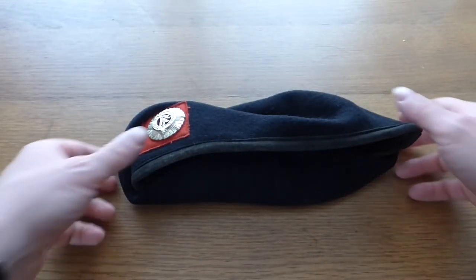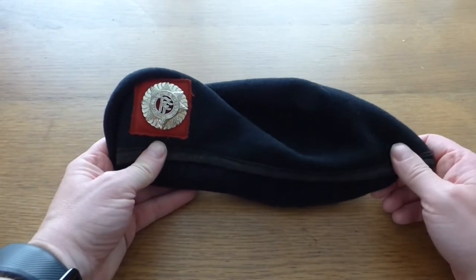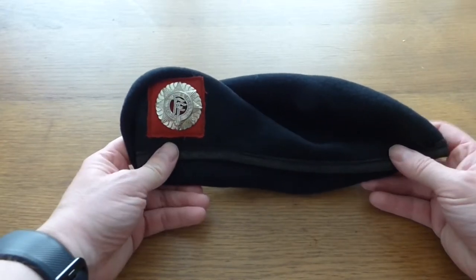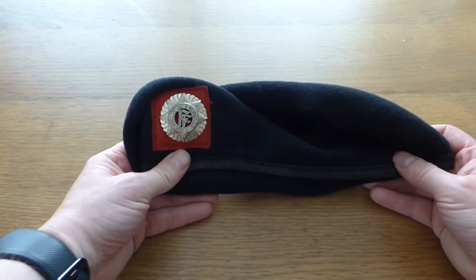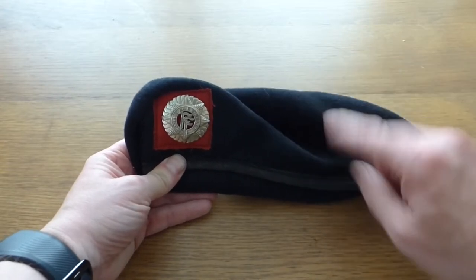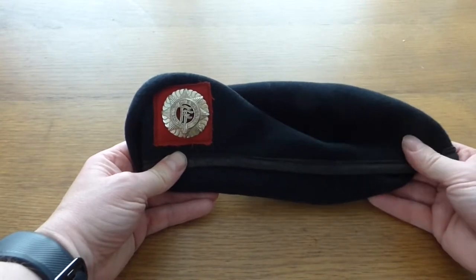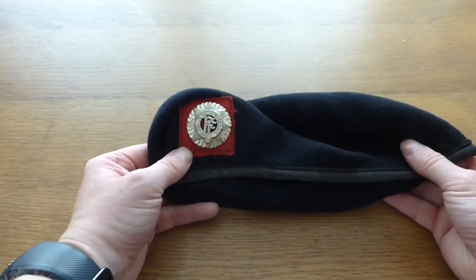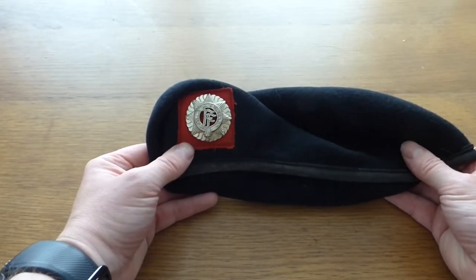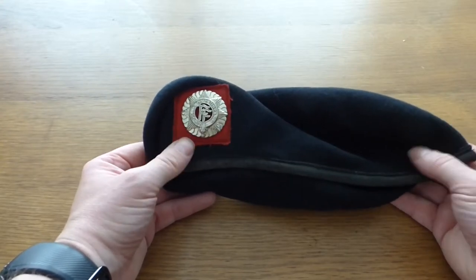So now we have the beret off the mannequin's head. I was doing some history on this and looking into it. I do know some information about this having a bit of background serving in the Irish Defence Forces, but when I actually went to look for the official guideline on what the actual colours mean, I couldn't find one.